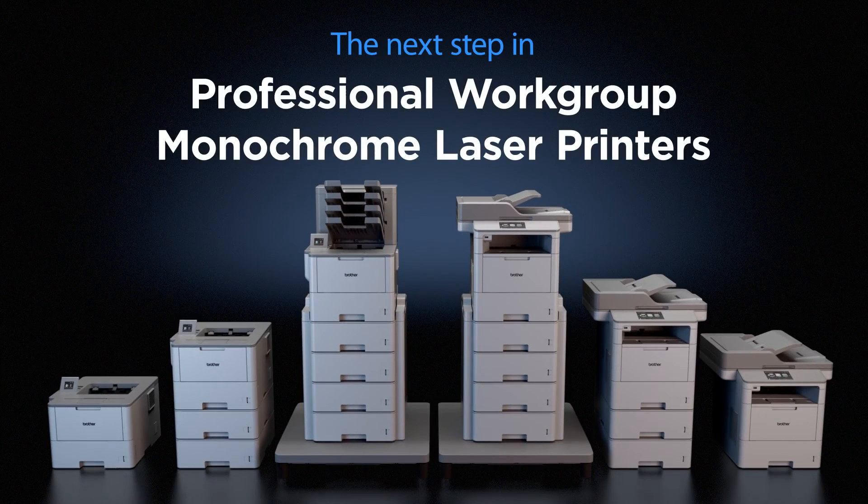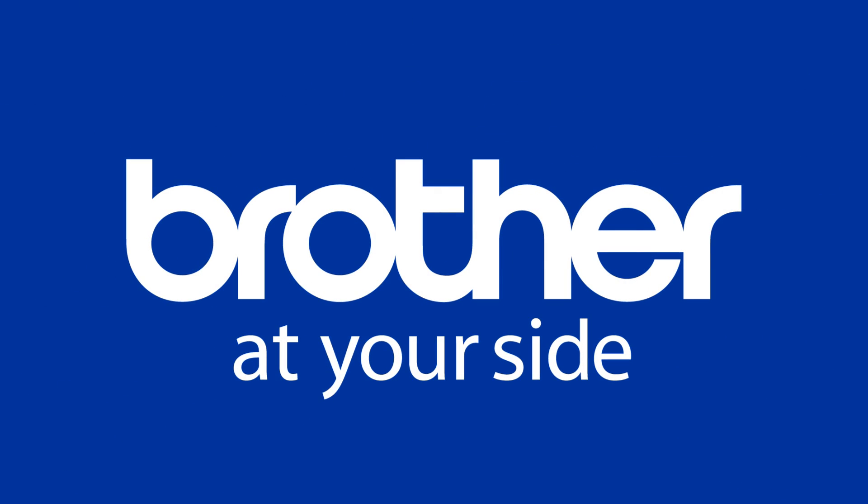Professional workgroup monochrome laser printers and all-in-ones. Designed for business. Brother is at your side.